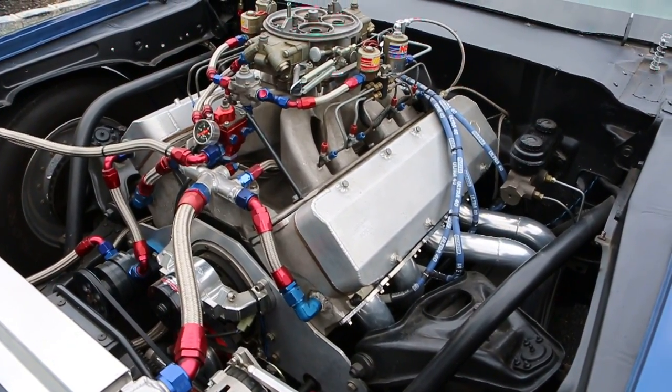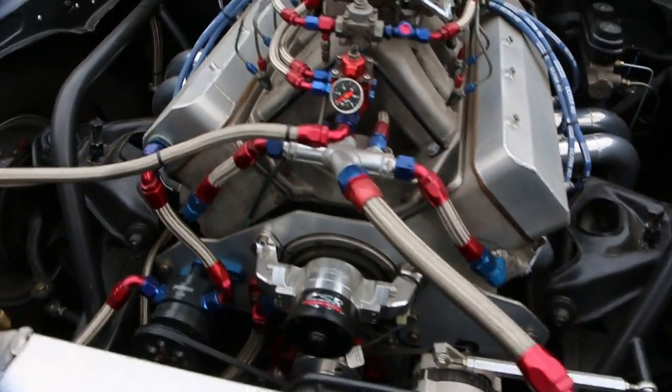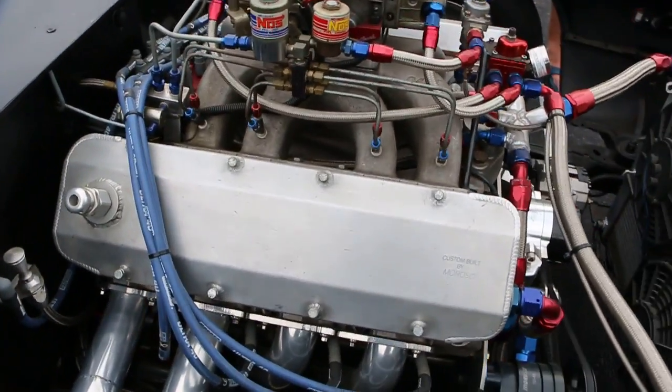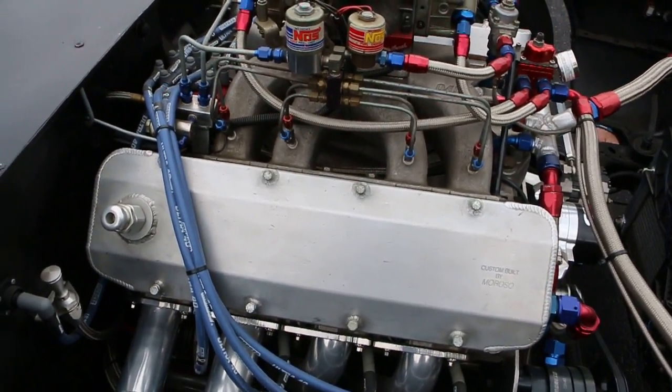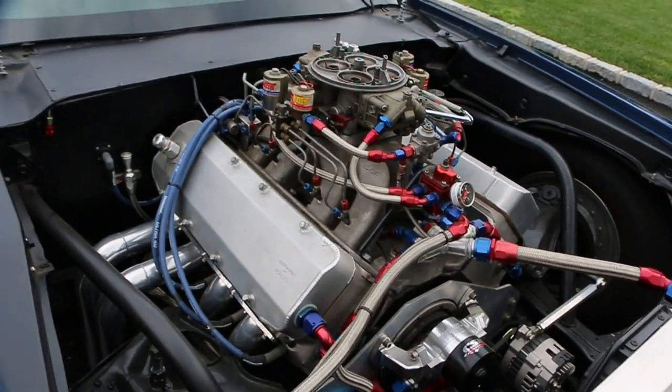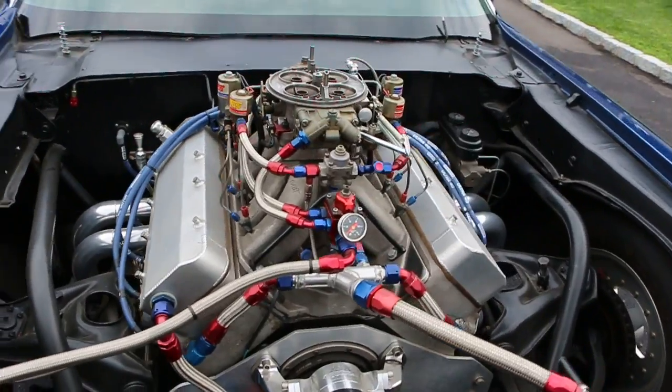Pretty fresh — you never even tracked it. What kind of horsepower do you think she's got? About a thousand. A thousand on motor, and then plus the nitrous. What do you got, a 350 shot? I think it's a 250 on there. Single stage.